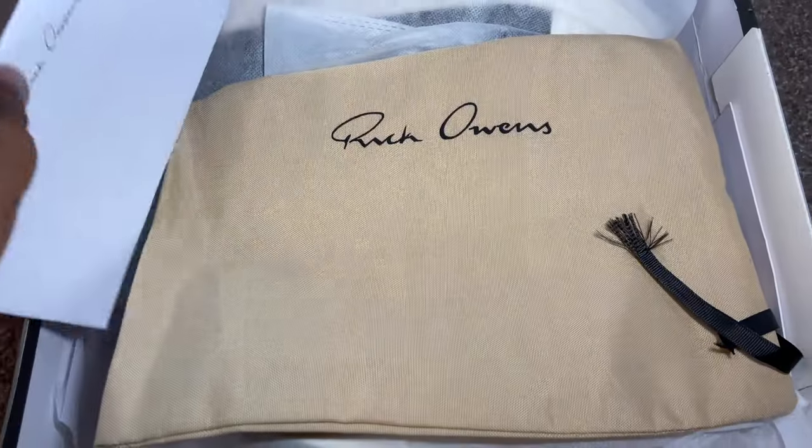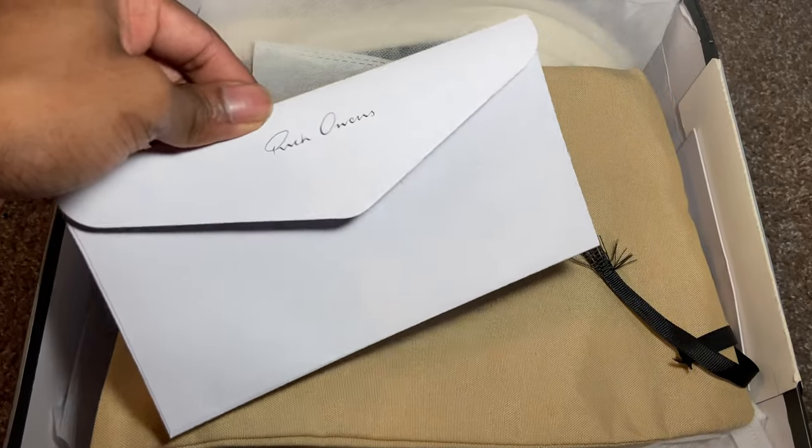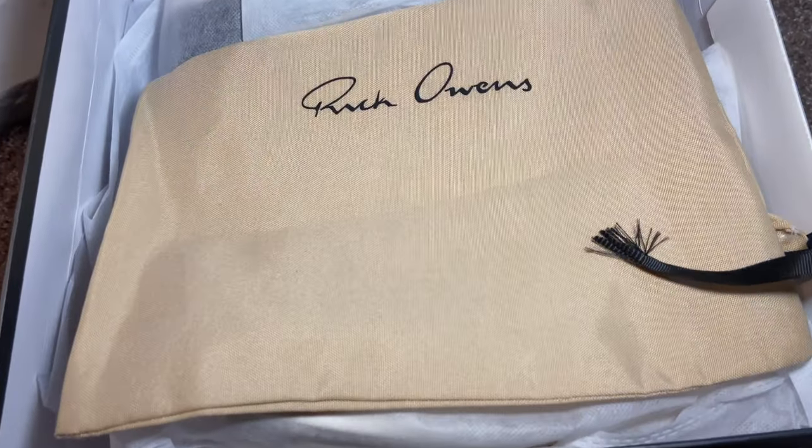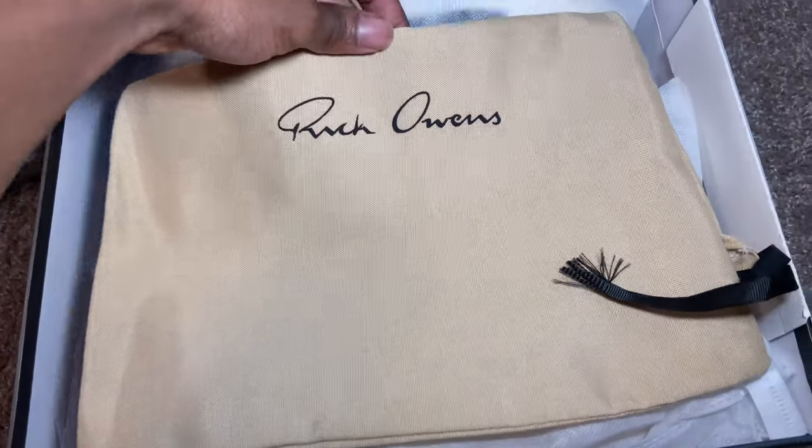There's a lot of attention to detail and I haven't even got to the shoes yet, so that's a really great sign. On the sides of the box you have more Rick Owens authenticity. One of the cards says 'Thank you, we're looking forward to assisting you again — owens.com.' Good Kicks is saying you got it from Rick Owens. Underneath all the cards and information you have the dust bag, which looks really good — the cream color really pops against that black Rick Owens font, and it's a good material as well.